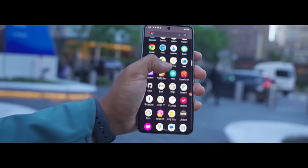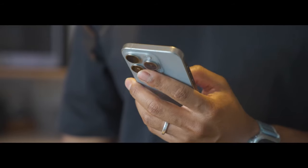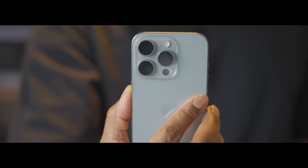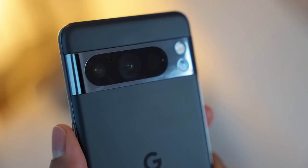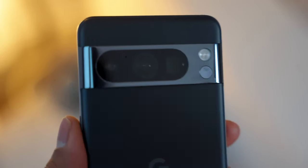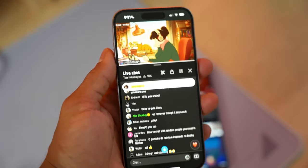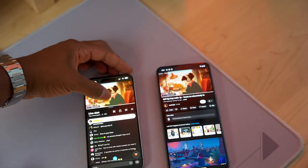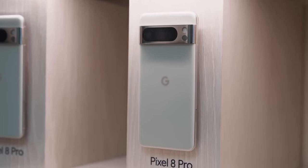What's good everyone, Ali here and I'm really excited about today's video. A lot of you all have been asking about whether I actually use the Pixel 8 Pro and how my experience has been the past few months. So in today's video I'm going to do an official review and comparison of the Pixel 8 Pro versus the iPhone 15 Pro — more of a real world and practical comparison between the two.